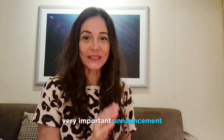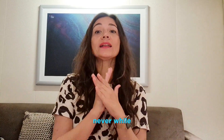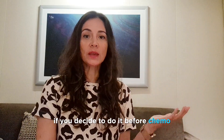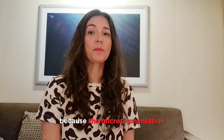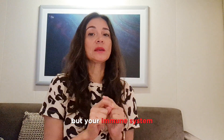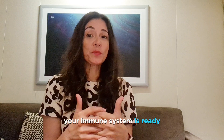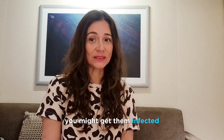Very important announcement: you can get your eyebrows done before or after chemo — never while getting chemo. If you decide to do it before chemo, it should be done about 40 days before you start your treatment so that the skin can heal and you can even get your touch-up. If you decide to do it after chemo, you should ask your doctor, because while micropigmentation itself won't harm you, your immune system will be very fragile. You'll need the doctor to confirm when your immune system is ready. Never ever do them during chemo — you might get them infected.